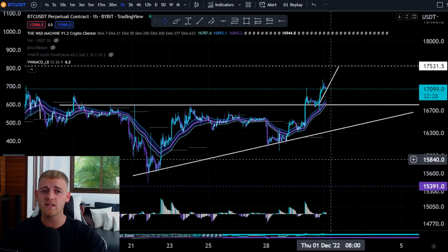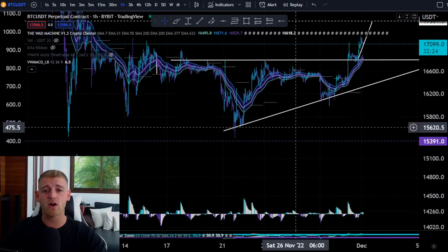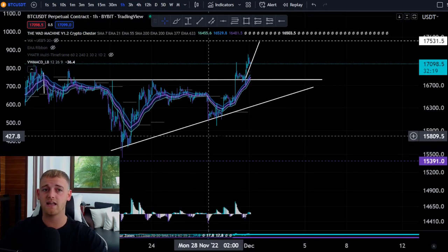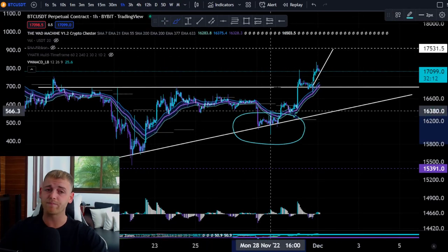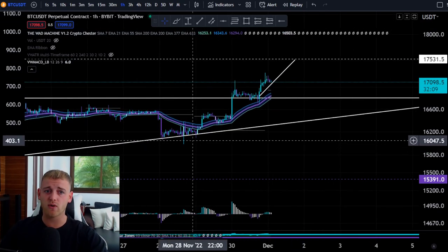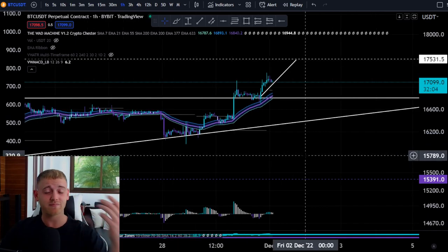On the short-term time frame, we saw a new bear market low for Bitcoin down around $15,430. From there, price propelled to the upside with a confirmed higher low, and it's been quite a progressive uptrend. I'm quite surprised at how well this is trending up at the moment, but to be honest, it's a bit too good to be true right now.